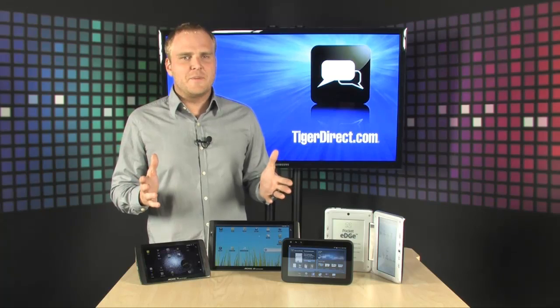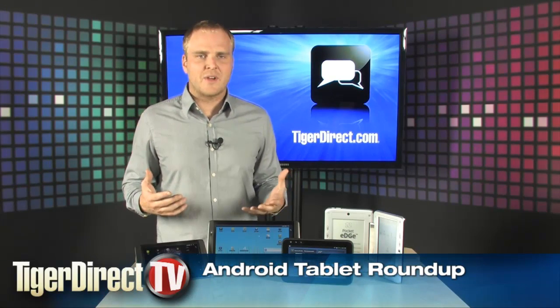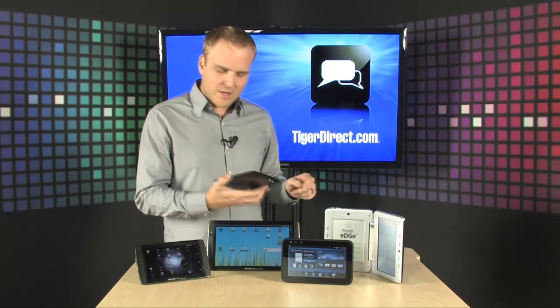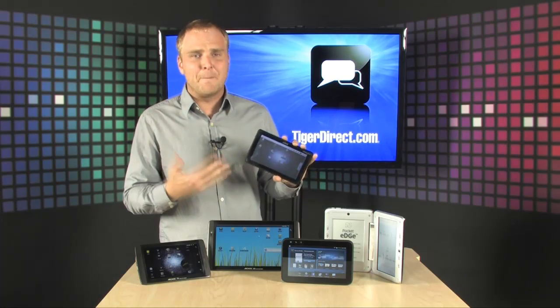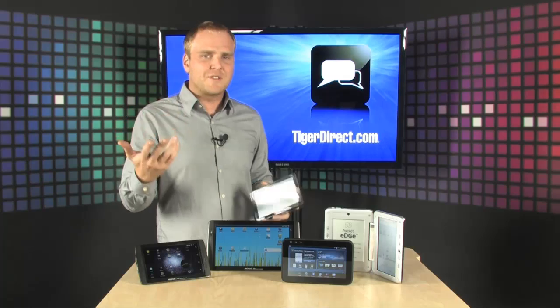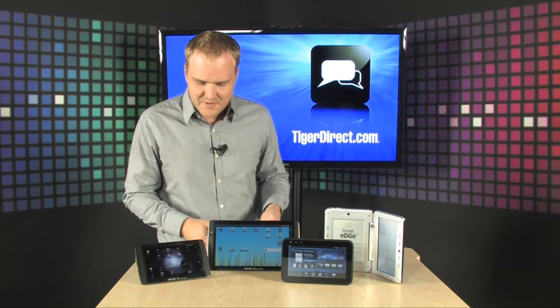2011 is going to be the year of the Android tablet, and tons of really great devices are hitting the market right now. You can get them in a bunch of price ranges — this one starts at just $150. It's a basic Android tablet, but it's still going to get everything you want done, like browsing the web, email, and playing games.